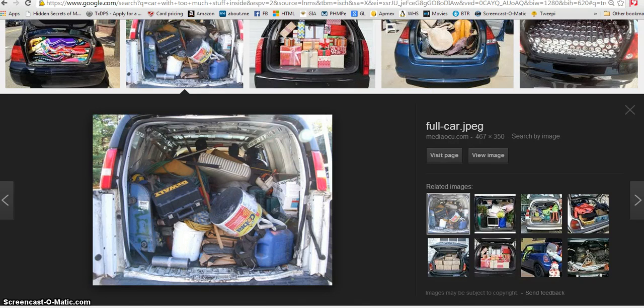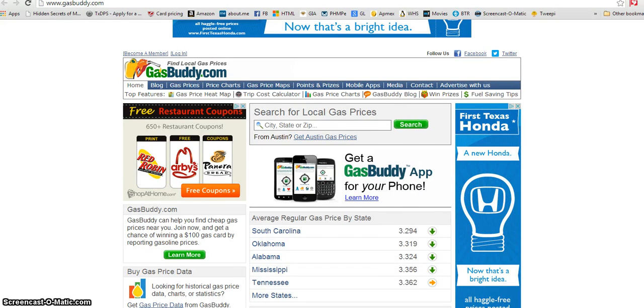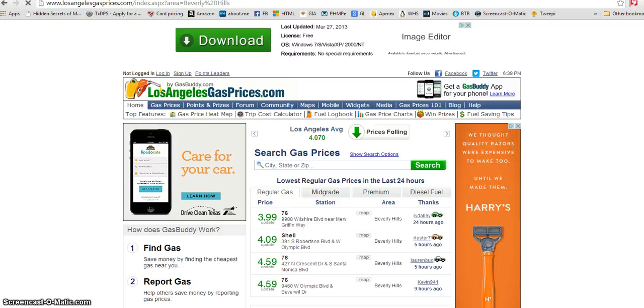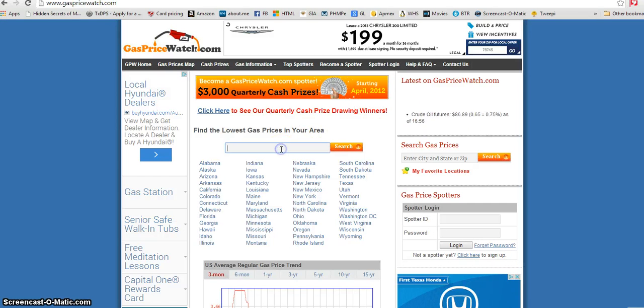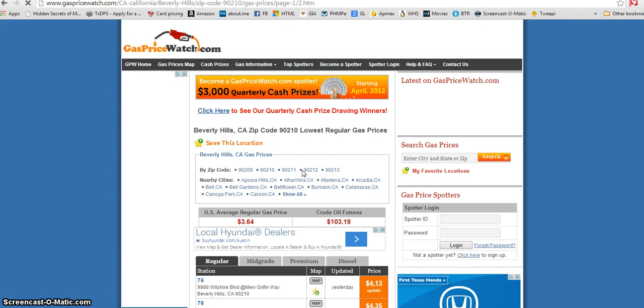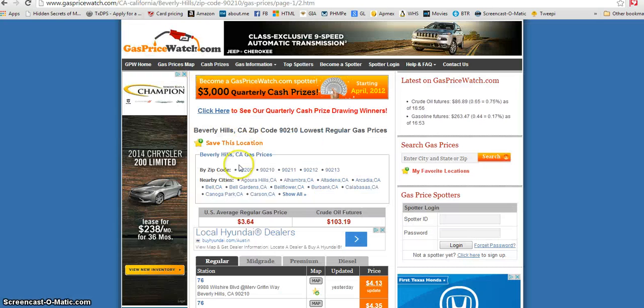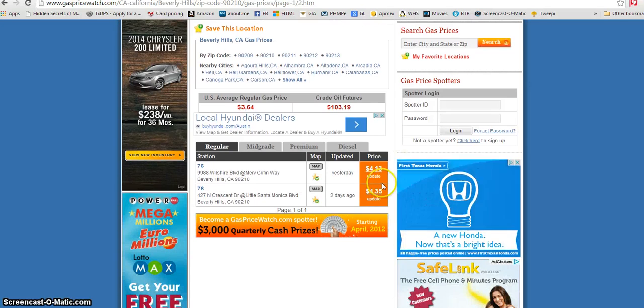Last but not least, I'd suggest a couple of websites: GasBuddy.com or GasPriceWatch.com. You can put in a zip code — like 90210 for Beverly Hills — and it shows you nearby gas stations and their pricing. GasBuddy also covers Canada. On GasPriceWatch.com you can see prices for regular, mid-grade, premium, and diesel. These are really good sites to find the cheapest gas in your area.